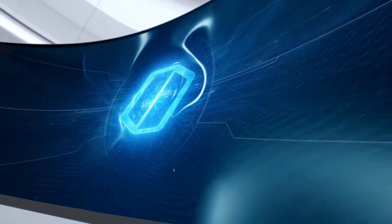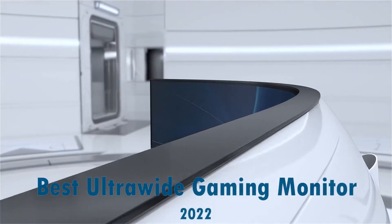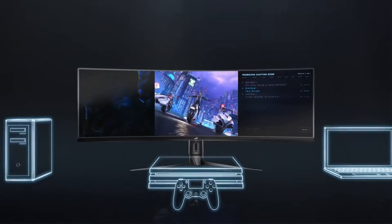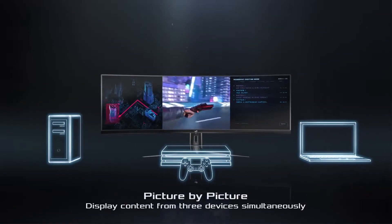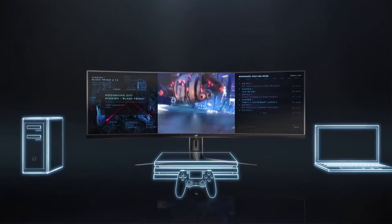Hello guys and welcome back to my channel. In this video I present you 5 of the best ultrawide gaming monitors in 2022. Before we start, make sure you subscribe to the channel and click that bell icon to get notifications when I produce more videos like this. Let's begin.